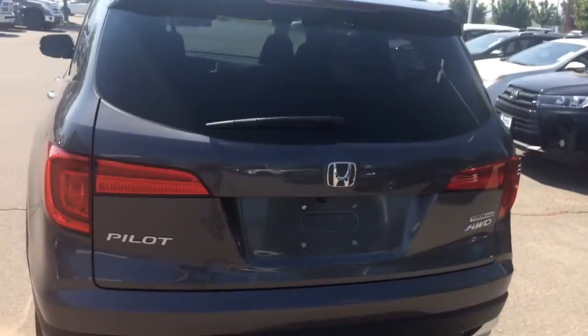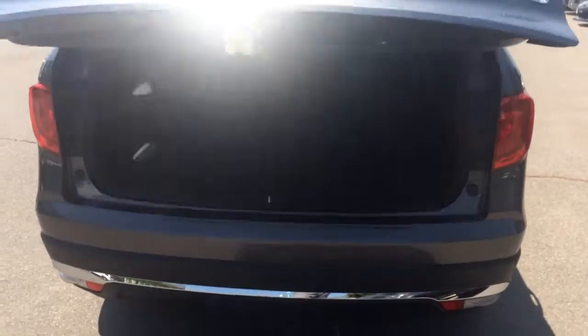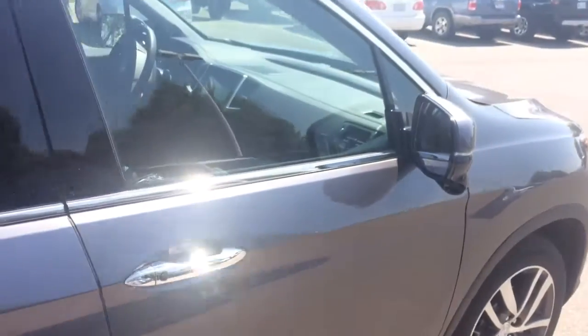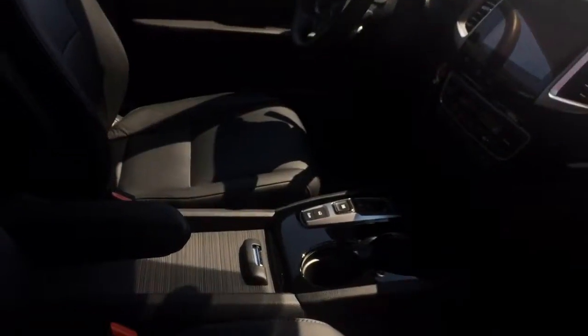All the nice features: automatic tailgate, backup camera, navigation, all the safety sense is standard on the Touring. You have the third row that sits 8. You have all the nice safety features including your blind spot monitoring camera that you have up on the side, and the new transmission that comes in these new Pilots.